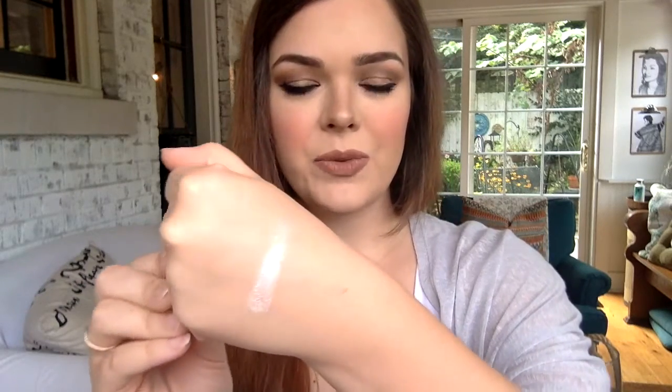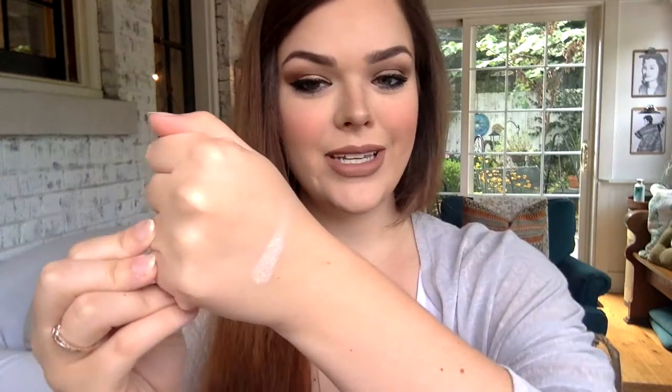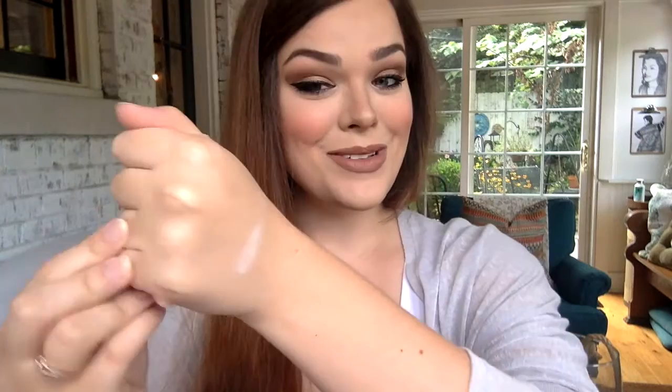Let's go ahead and test out Shade 1. Here is Shade 1 swatched on the back of my hand really quickly with my finger. It is very pretty — it has a nice iridescent sheen to it. It is very white, but I think it's really pretty. I like it.